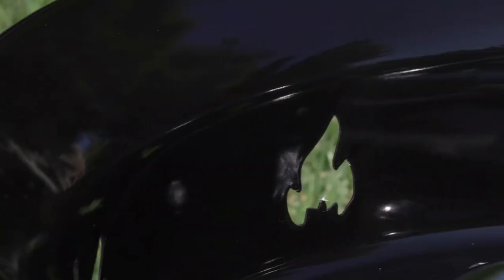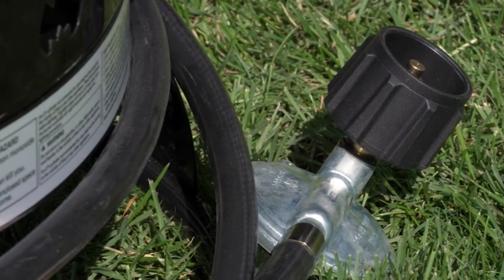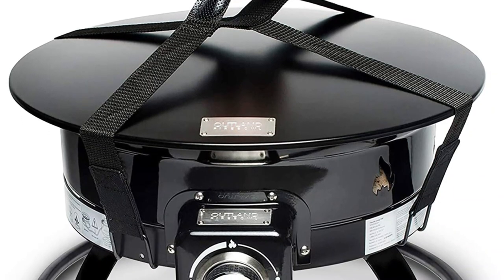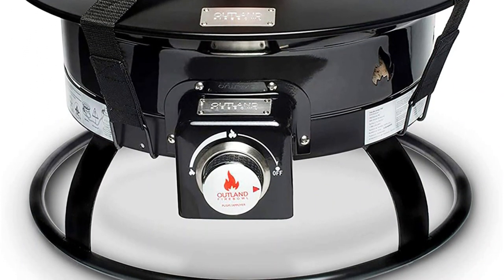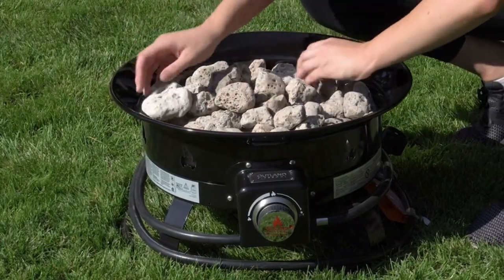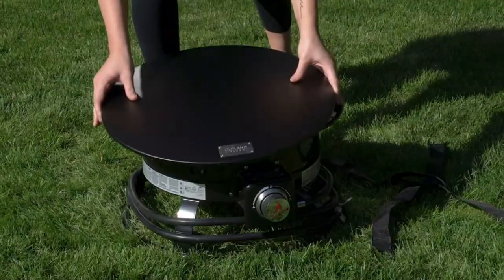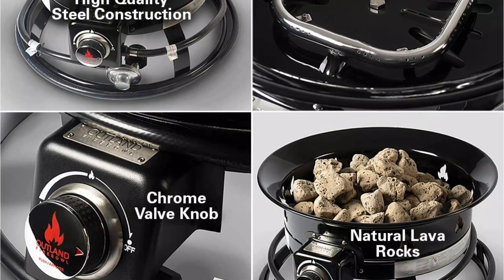The overall size of the pit is about 19x19x11 inches with 19 inches in diameter. With that, it manages to offer about 58,000 BTU of heat which is pretty good. Also, the fire pit is pretty lightweight and weighs only 23 pounds, making it a great option for traveling. CSA has also approved this pit to be safe for outdoor usage. Thus, it might just be the best companion for camping trips.